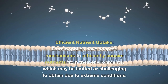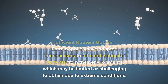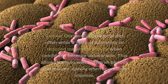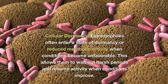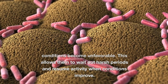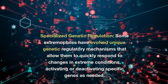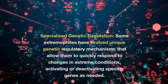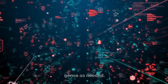Efficient nutrient uptake: extremophiles have adapted mechanisms to efficiently acquire nutrients from their environments, which may be limited or challenging to obtain due to extreme conditions. Cellular dormancy: extremophiles often enter a state of dormancy or reduced metabolic activity when conditions become unfavorable, allowing them to wait out harsh periods and resume activity when conditions improve. Specialized genetic regulation: some extremophiles have evolved unique genetic regulatory mechanisms that allow them to quickly respond to changes in extreme conditions, activating or deactivating specific genes as needed.